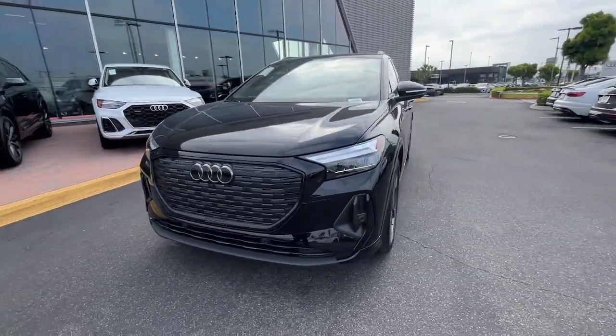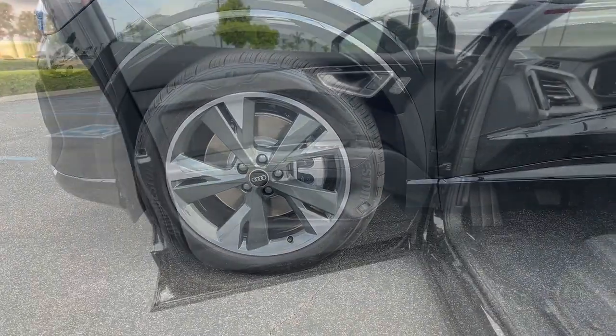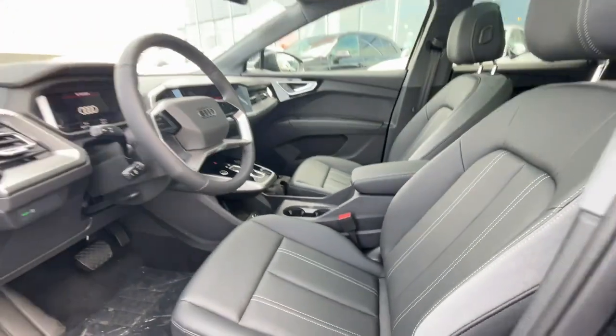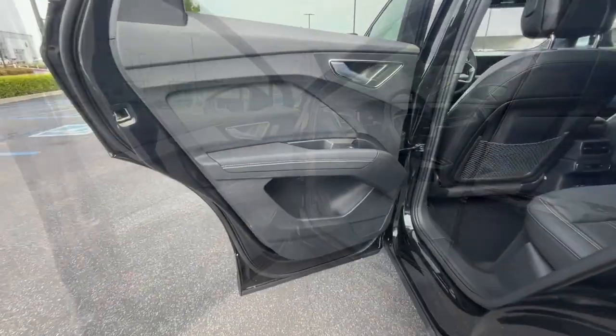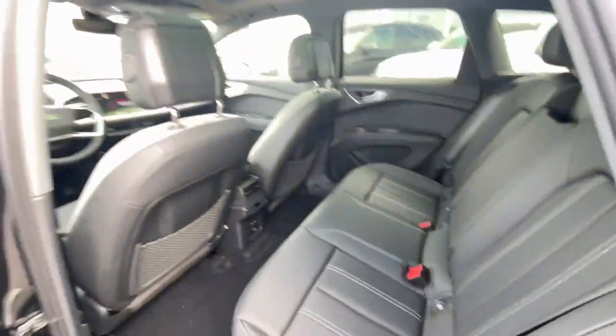The following are some of this vehicle's highlighted options: keyless entry, moonroof, power liftgate, woodgrain interior trim, heated mirrors, lane-keeping assist, backup camera, electronic stability control, steering wheel audio controls, aluminum wheels.